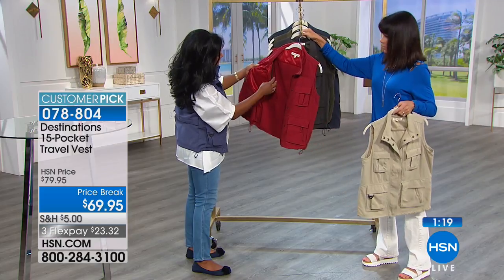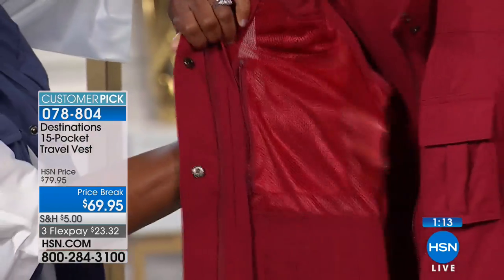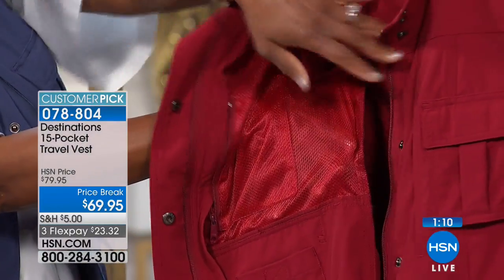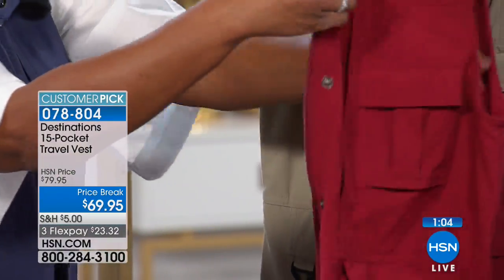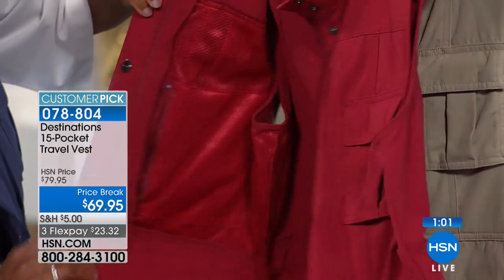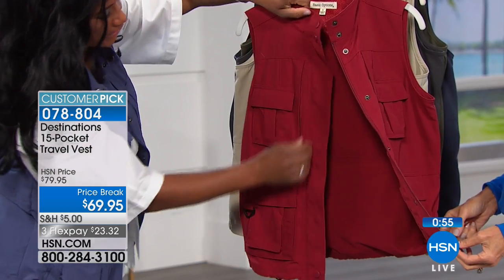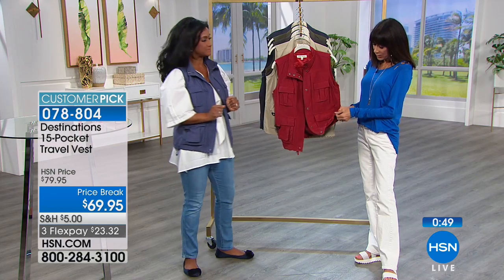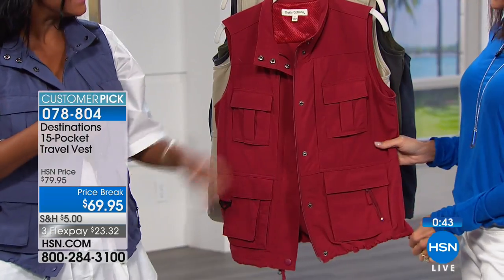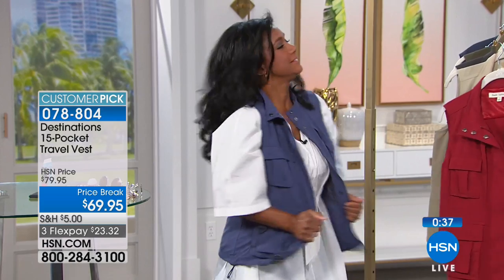These pockets are very roomy — one pocket goes all the way across the chest, nice and deep. There are internal pockets for your most pressing items, external pockets, and a few hidden pockets, plus the big pocket on the back. There's a toggle on the side to pull it in if needed, and a hidden zipper you can snap closed to hide it.